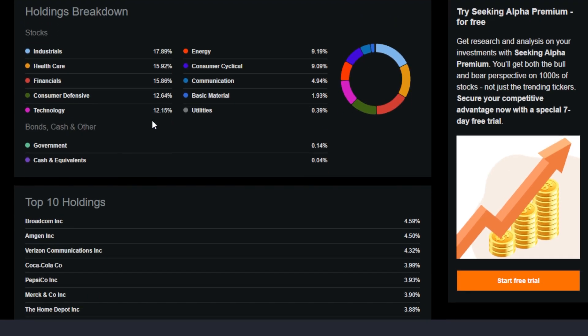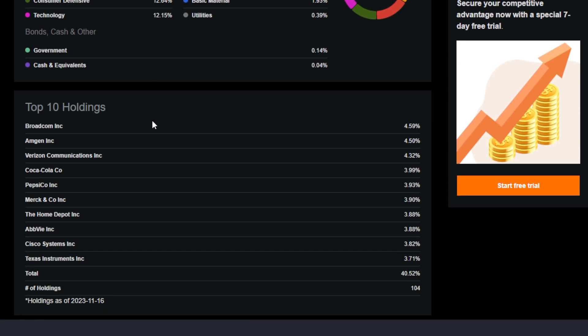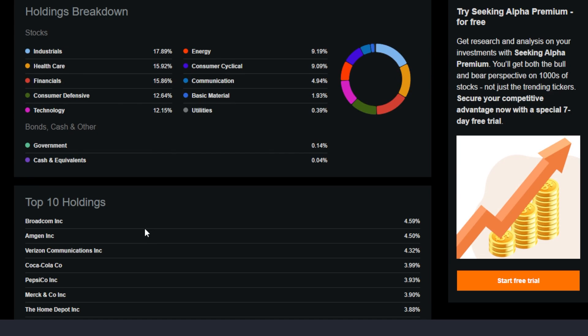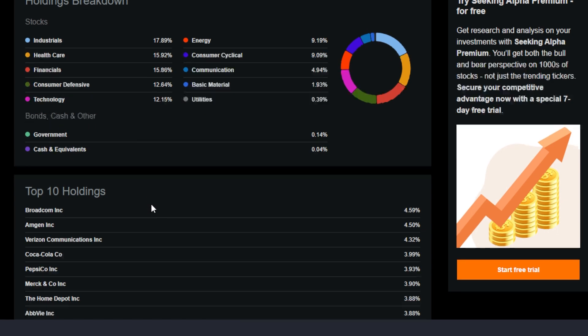With the upcoming reconstitution for SCHD — which will take some stocks in and out of the portfolio — the current top 10 holdings are Broadcom at 4.59%, then Amgen, Verizon, Coca-Cola, Pepsi, Merck, The Home Depot, AbbVie, Cisco, and Texas Instruments. A lot of these are very high quality companies, and many of them I invest in solely in my own portfolio. However, certain names within the larger list of SCHD holdings are not performing all that well this year, so we'll see some names get taken out and new names brought in, and the portfolio's balance will continue to change over time.